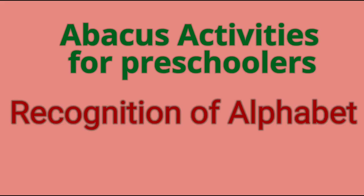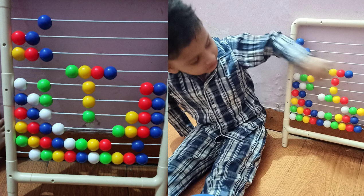The second activity is learning alphabet. You can form letters on the abacus and just ask your kid what letter it is. Toddlers really enjoy when you ask something, and they use their mind also during this activity.